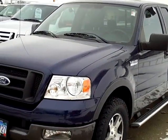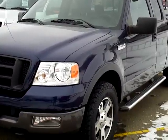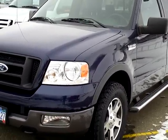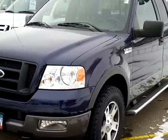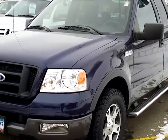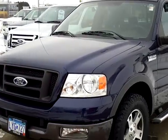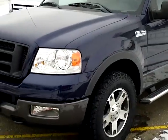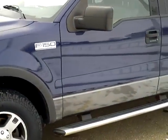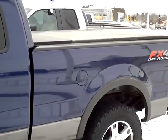Hi, my name is Lee Austin with Mills Ford Brainerd, Minnesota. Today we're looking at a 2004 F-150 Super Cab, stock number 1U110005A. This is the FX4 package — it's got two-tone paint, aluminum wheels, and running boards.